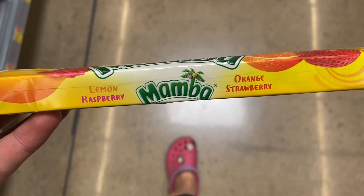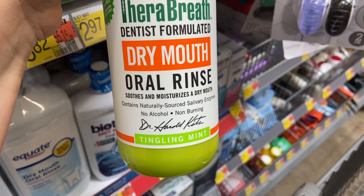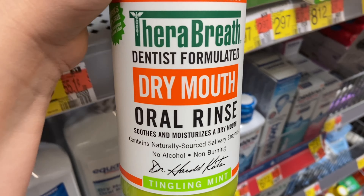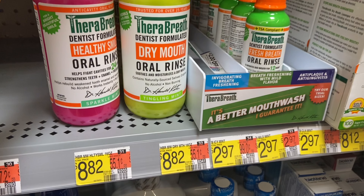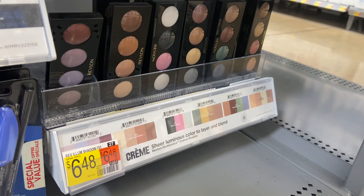Next up we have a decent deal on the TheraBreath Dry Mouth Oral Rinse, priced at $8.82. You want to pick up two — your total will come to $17.64. Submit to InboxDollars for $10 back when you buy two, making your final cost $7.64 for both, or just $3.82 each.